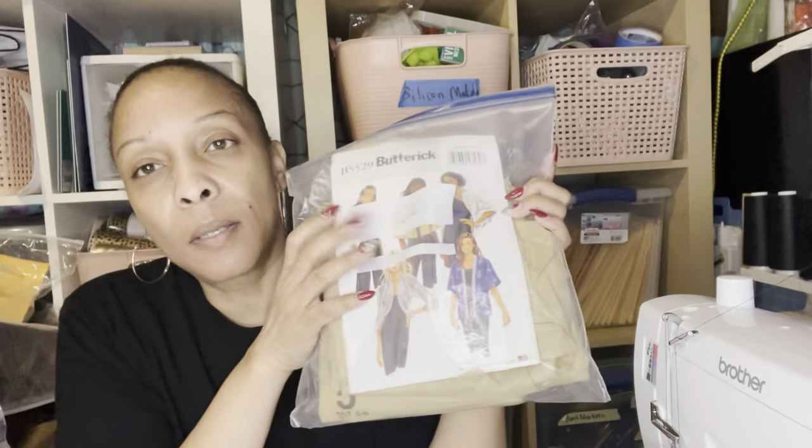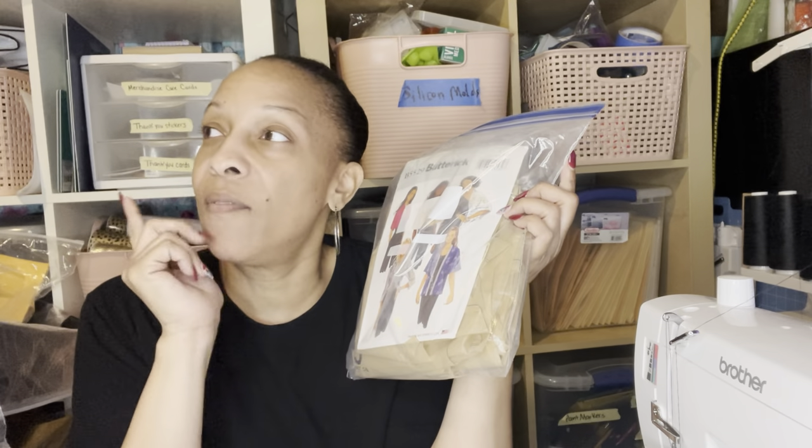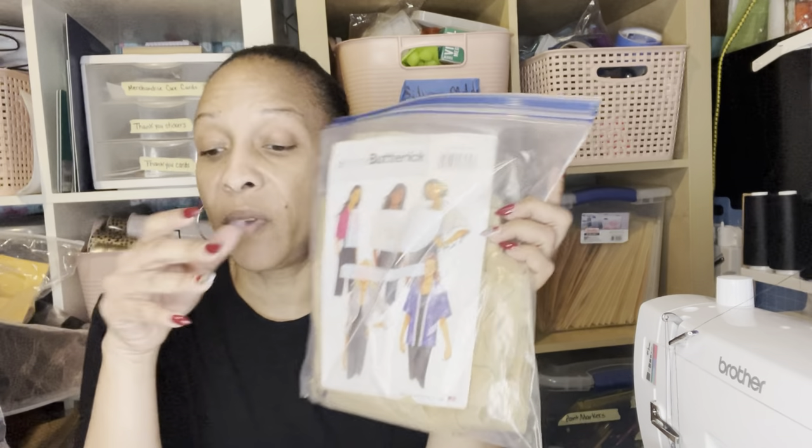I'm not sure what we're going to make for this last week of the Black History sew-along, but I'll figure it out by the middle of next week. Maybe we'll make the jacket I already did, or maybe we'll make this — it's very simple. I think I have some more Ankara fabric, and if I can find it, we'll make this jacket. Very simple, very easy make — I think you guys will enjoy it.